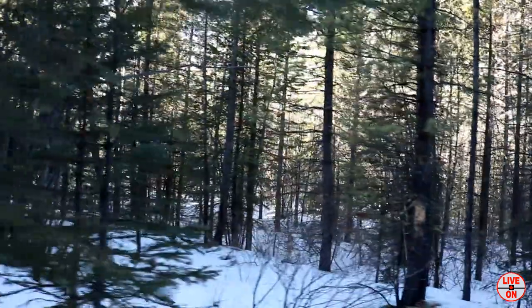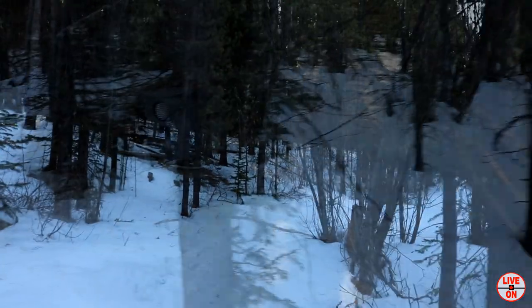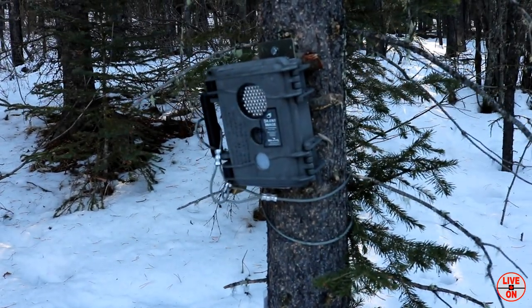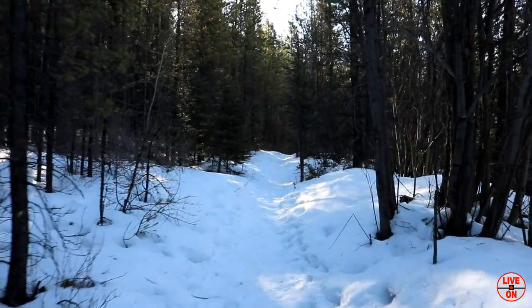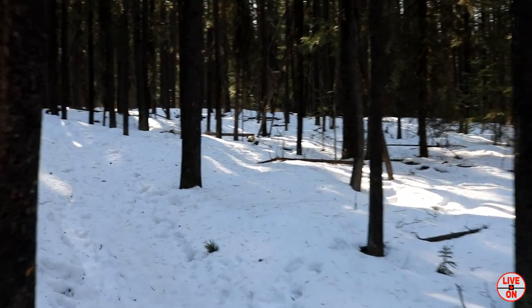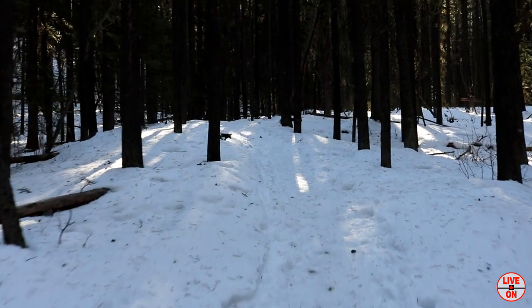The trail is nicely packed and we're starting to go up. Got a wildlife camera here — pretty cool. Just a beautiful walk in the forest. Nothing strangling us at all. I love it.